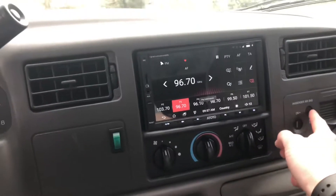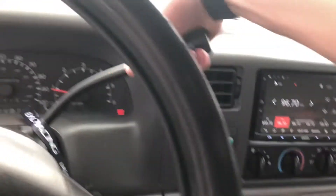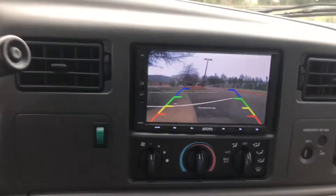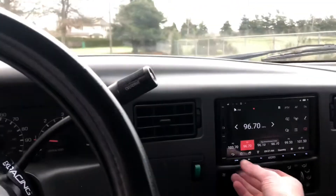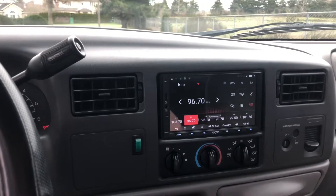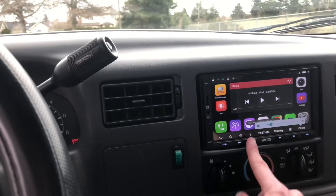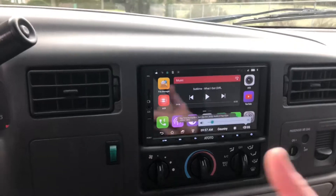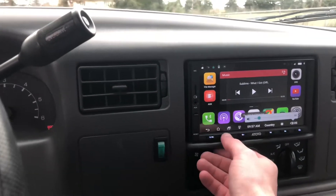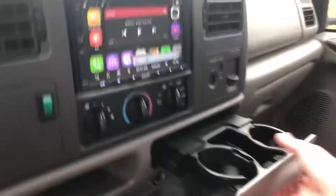For the stereo, we're looking at an Atoto head unit. The truck does have a backup camera with the lines and everything. It does sound pretty good in here, again with the subwoofer. The radio's got navigation, Spotify, Bluetooth — all the bells and whistles.